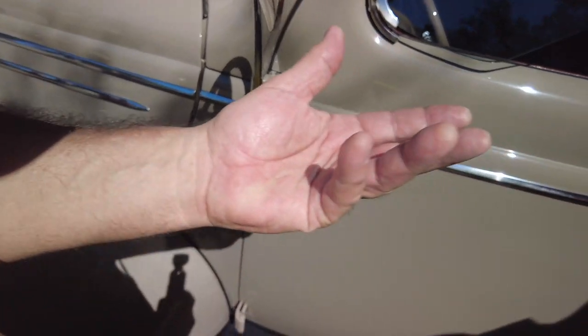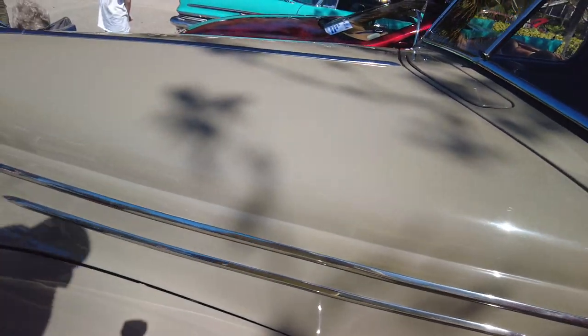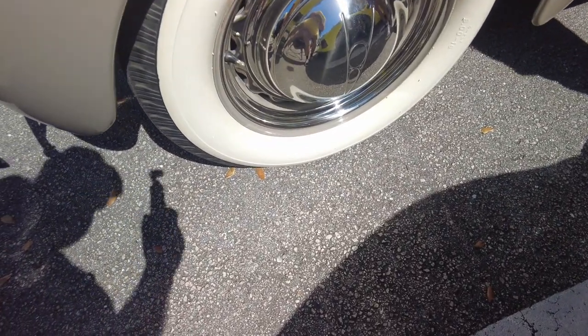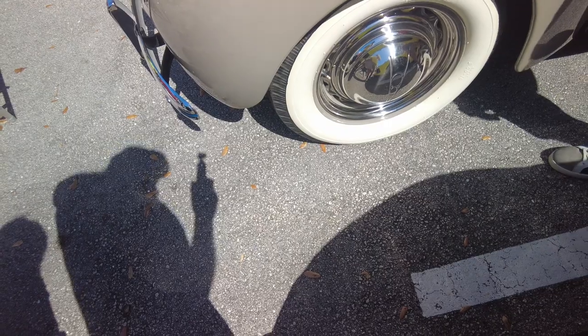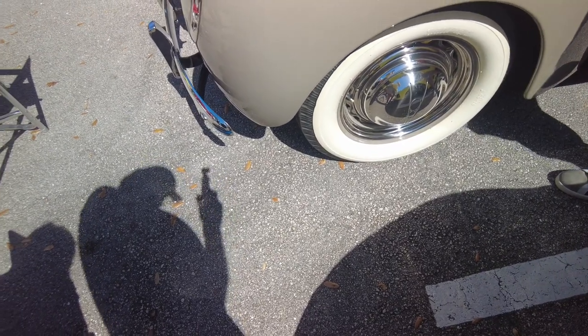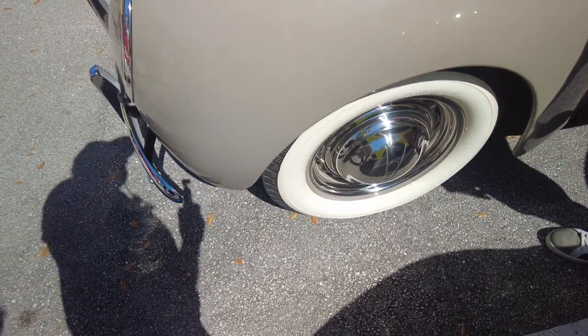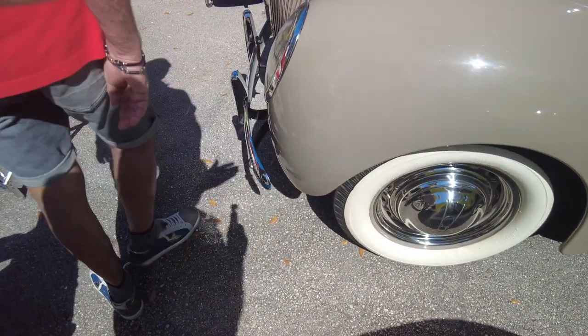What about skirts? My father had skirts on his car. He had twin antennas — dual antennas. Look at the chrome knock-off caps — that's all accessory wheels. I think he had custom wheels on his car. It's really gorgeous.